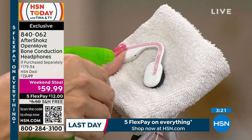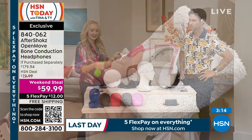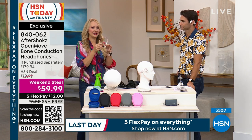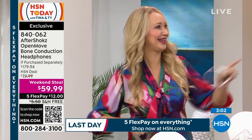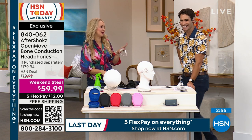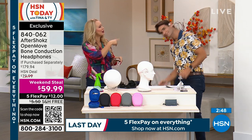Water resistant and IP55 rated — I'm soaking it and it's going to work fine through a sweaty workout or a rainstorm. Crafted out of titanium, these are unbelievably flexible and practically indestructible. If you're a runner, they don't budge and do not move at all. Now you can have your music, podcasts, and audiobooks with you all the time, plus be aware of your surroundings, in incredibly comfortable headphones.